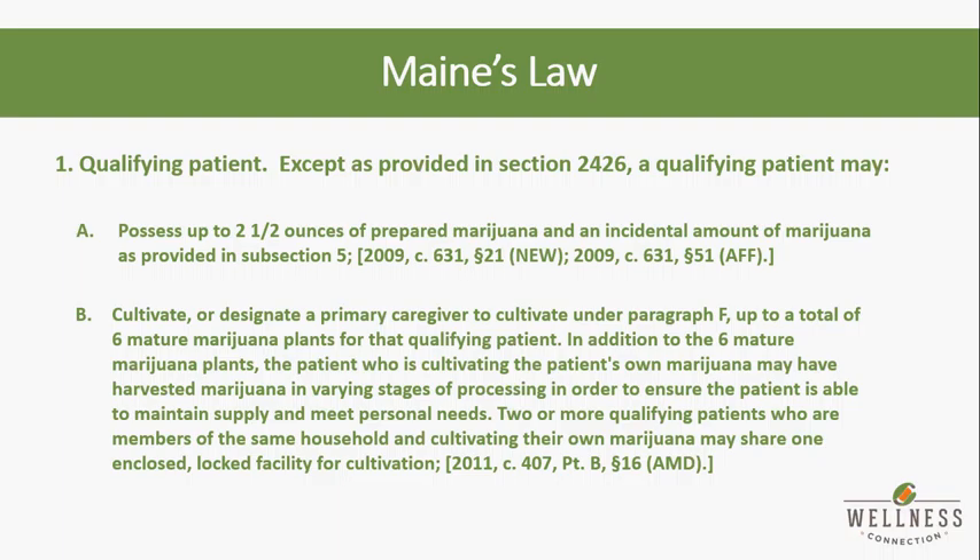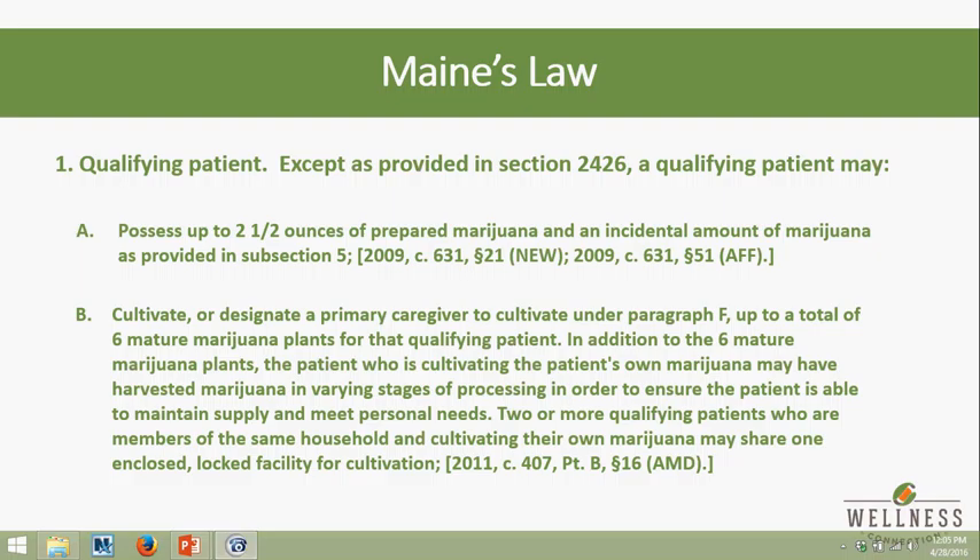One thing not on this slide that everybody should be aware of: growing in Maine has to take place in an enclosed, locked space. Whether it's a facility like ours with heavy-duty security or if you're growing in your backyard, you have to have a fence around it with a gate and some sort of locking device. That's just good common sense to keep your grow out of sight — everybody doesn't need to know that you're growing.